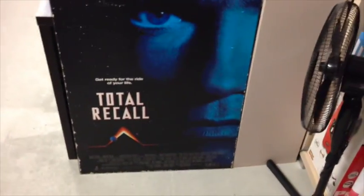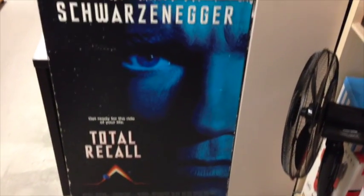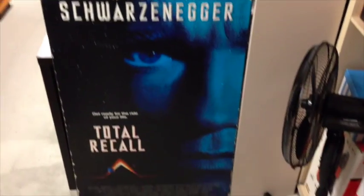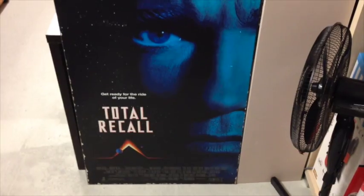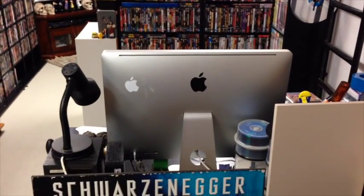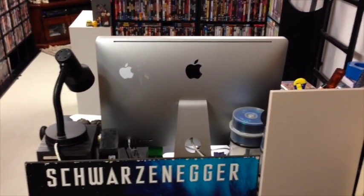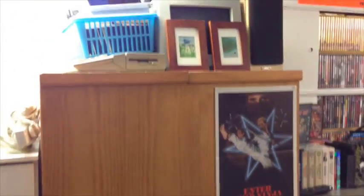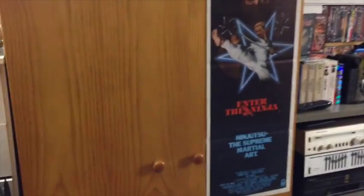So we've got the old Arnie wooden plaque here — Total Recall. I got that from a Salvos when I was about 16 and I've had it ever since. It's awesome. It's there on the floor to block the cables from the back of the computer. The big change is that I now have my study area within the man cave, and that suits me fine. This cupboard here with the Enter the Ninja poster is the VHS cupboard.